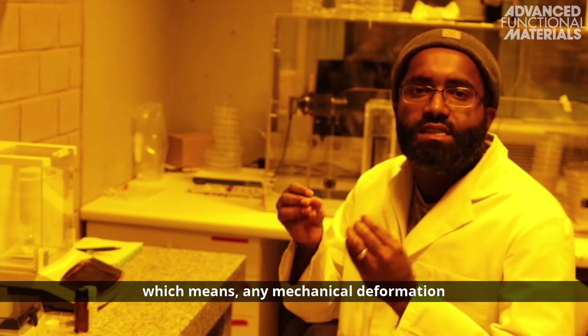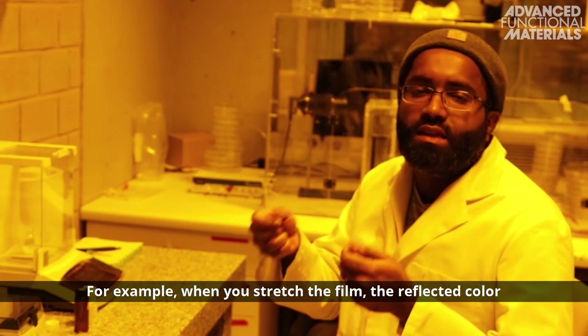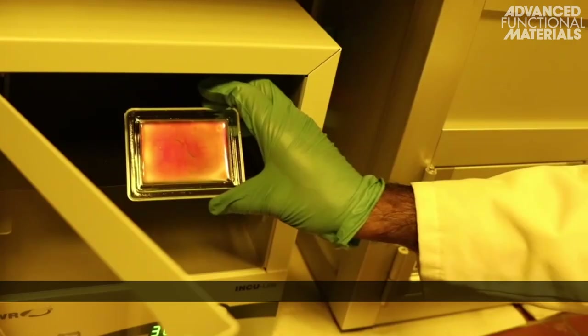which means any mechanical deformation changes the optical properties. For example, when you stretch the film, the reflector color changes from red to blue.